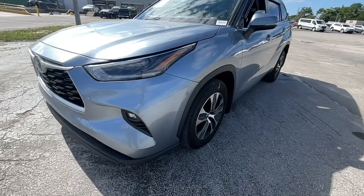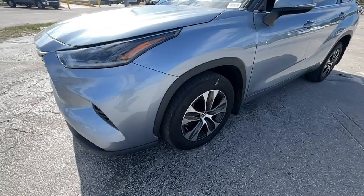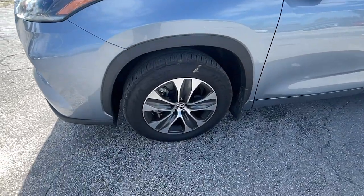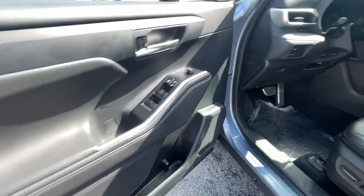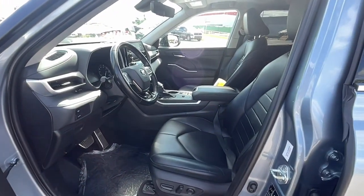Apple CarPlay and/or Android Auto, Sun/Moonroof, Keyless Entry, Backup Camera, Power Passenger Seat, Heated Mirrors, Satellite Radio, fog lamps, power lift gate, aluminum wheels.